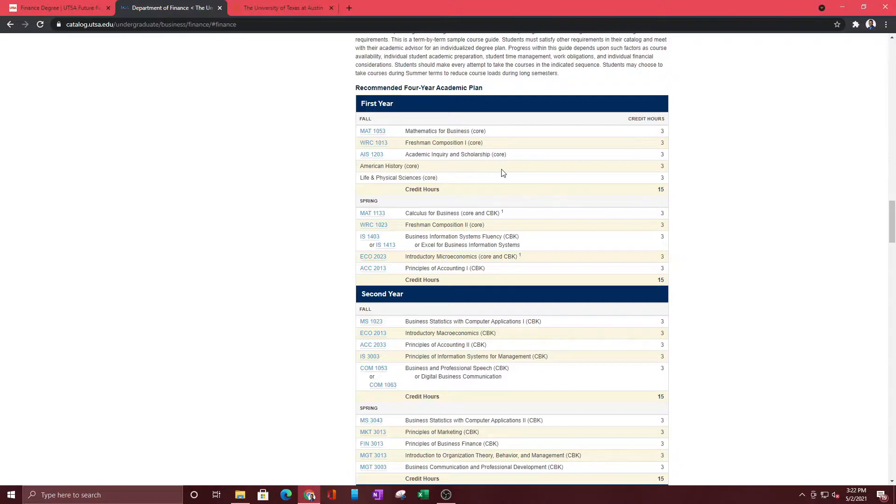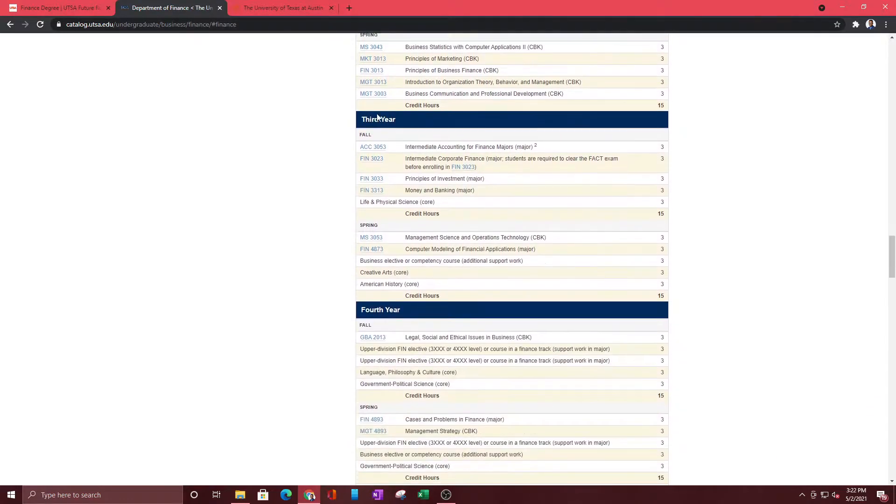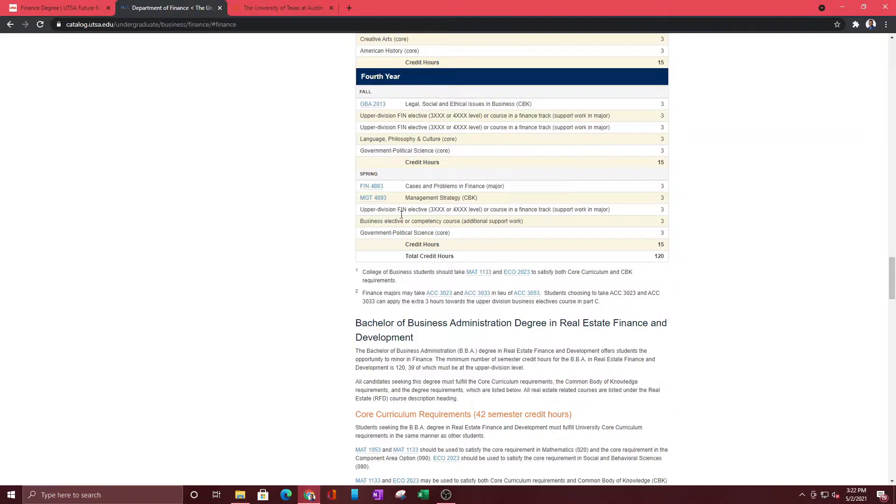A good way to avoid being misled by college advisors is to come to pages like this where you can see a four-year plan that's going to allow you to graduate in four years. When your advisor gives you advice, you can come compare it to this. Here you can see the first year classes based on two semesters — fall and spring. If you take summer classes, you might be able to graduate early. You can look at the second year, third year, fourth year, and you can see that in the later years you have options to pick whatever classes you want — a business elective or an upper division finance class.